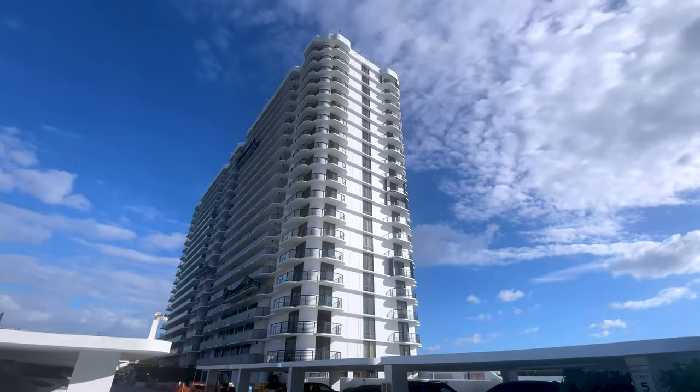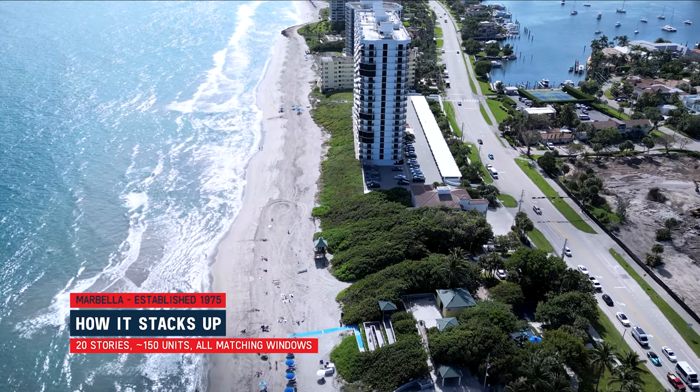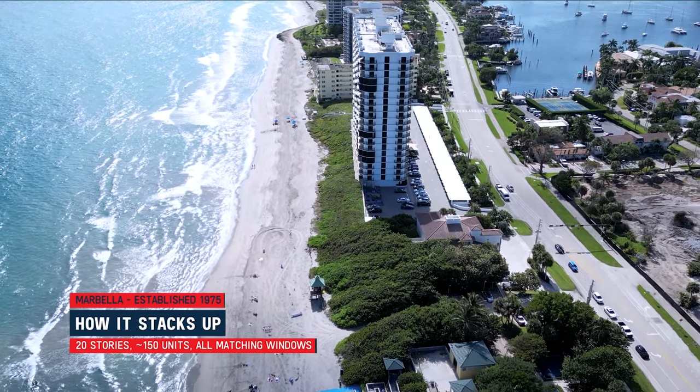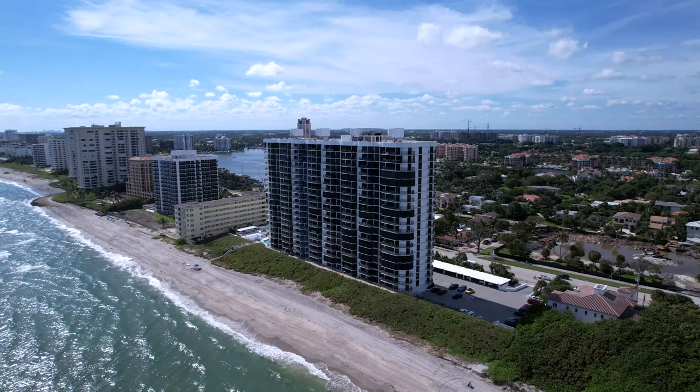This building was built in 1975, is 20 stories, and has about 150 units. When you look at the exterior of Marbella, you'll notice that all of the windows are the same — they were all replaced at once by the association. This is nice for many reasons: it gives a great aesthetic from the outside, and no matter what unit you buy, you can rest assured that you have impact windows.